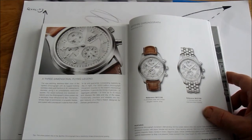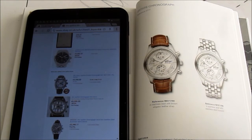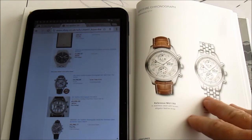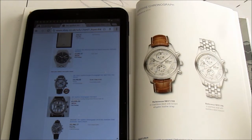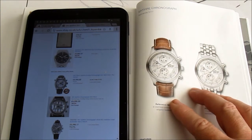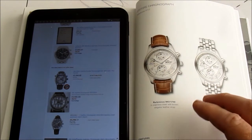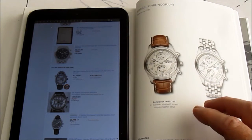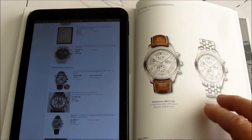Despite IWC calling the caliber a 79320, it's actually based on an ETA 7750, slightly modified by IWC. These are slightly older models — this one is from 2011-12, not the latest ones with the open date feature. New they go for about £4,245, but secondhand in excellent condition this particular model can be found for around two to two and a half thousand on eBay. That makes a great buy, and with a standard ETA 7750 movement, servicing costs shouldn't be bad — any good watchmaker can service and repair it.